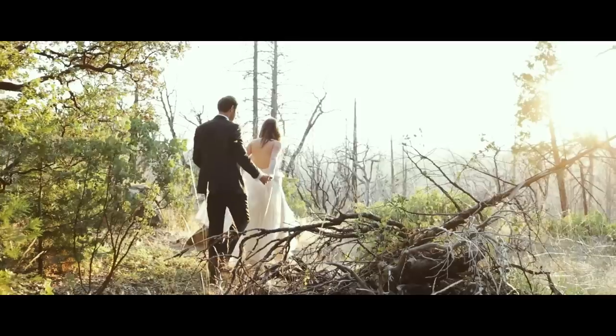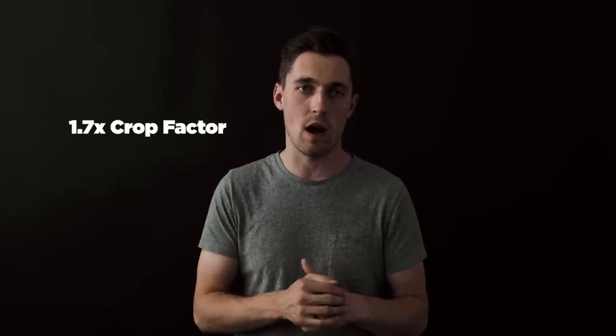When the 5D Mark IV was announced about a year and a half, two years ago, looking at the details of what Canon had to offer, I was pissed. And then I rented it to shoot a wedding out in Yosemite and I fell in love with this camera. Now, I'm going to go through some of the reasons why people don't like this camera. First, when you shoot in 4K on this camera, it has a 1.7x crop on the image.